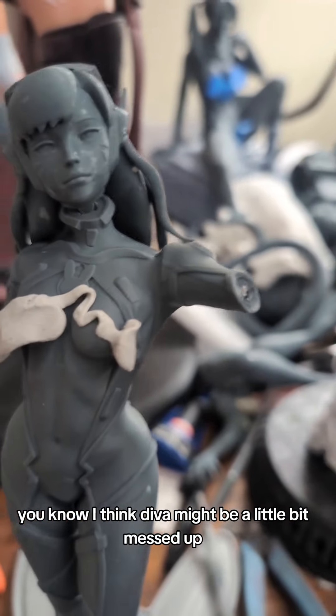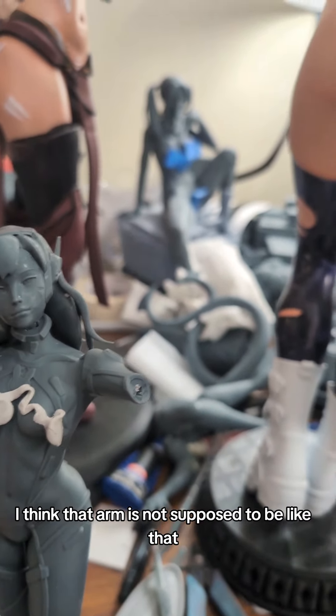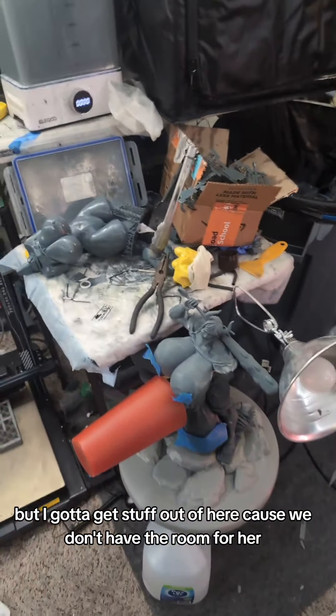I think D.Va might be a little bit messed up. I think that arm is not supposed to be like that, because if I put any other arm on there it's doing a really weird angle. I think we have to reprint her body, but I've got to get stuff out of here because we don't have the room for her.